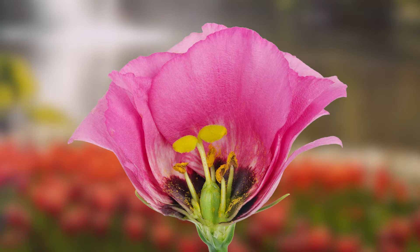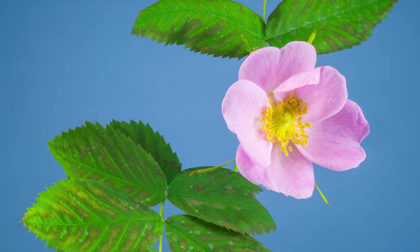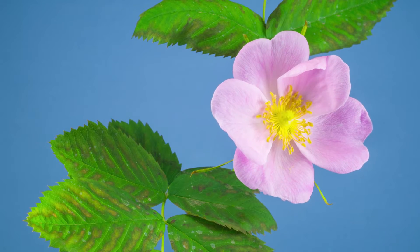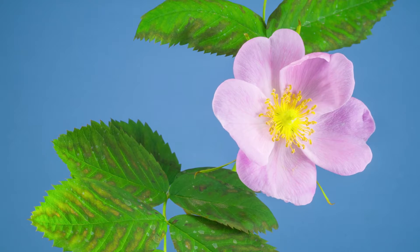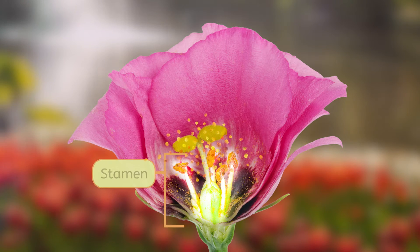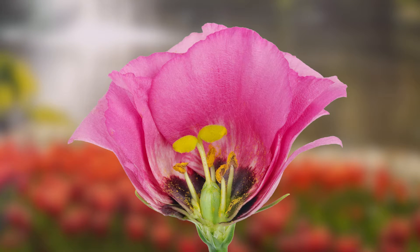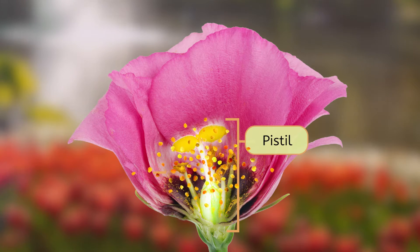It's pollen. We have allergy seasons because lots of flowers tend to start opening their petals and releasing their pollen into the air during the spring and summer months. There are two main parts inside of the flower. One is the stamen, where the pollen is created and released. You can see this flower has four stamens that surround the other part of the flower.